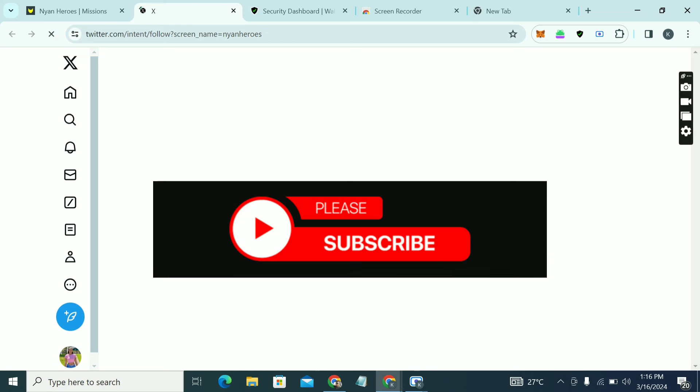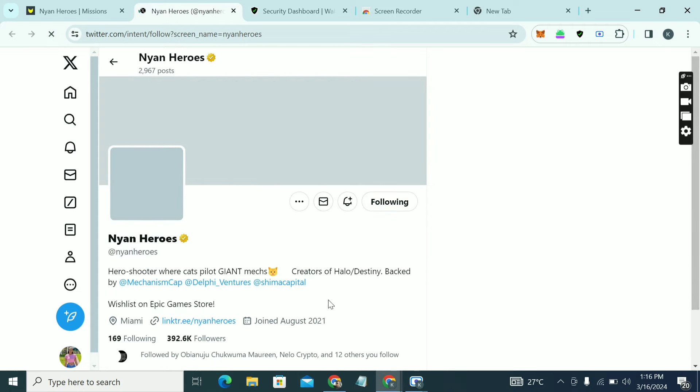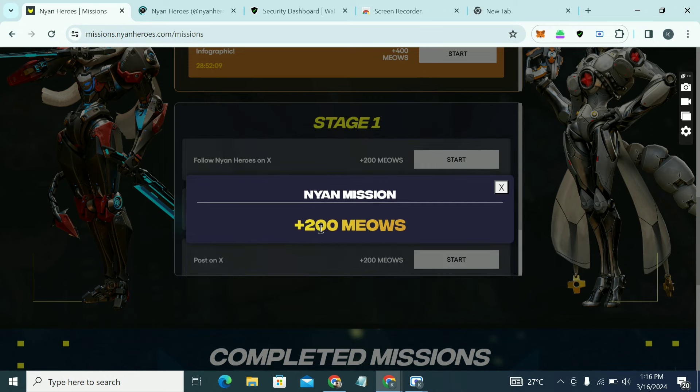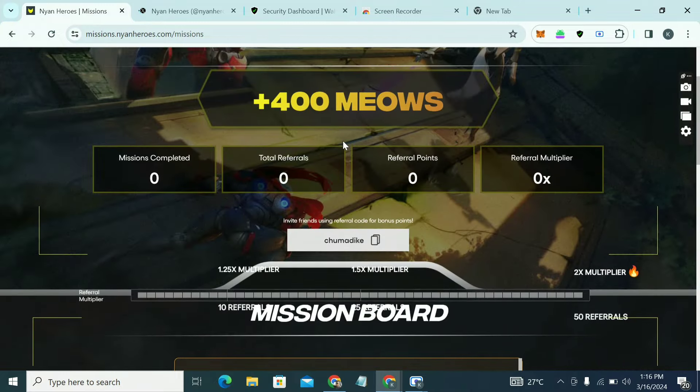I'm following them already — click Follow and then come back. You'll see you've gained 200 Muse; you can see it has been added.